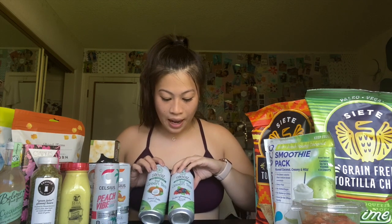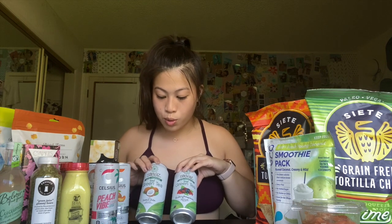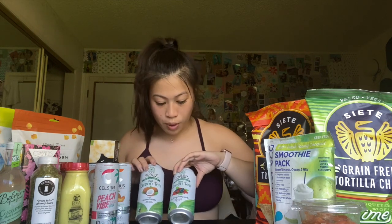Next up we have Stees lightly sweetened iced green teas — one with coconut water and one with blueberry pomegranate. I've had these before; I tried them at the Natural Products Convention a couple of years back. They are super lightly sweetened, as the name says — really light and refreshing.